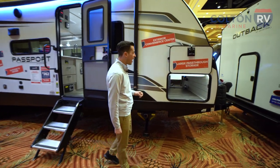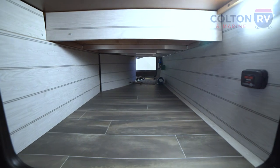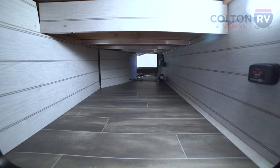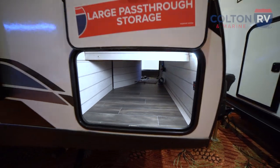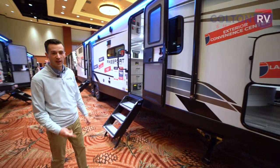The first thing we're going to see on the outside is this awesome pass-through storage. Plenty of room to keep all of your gear, everything you don't want inside the trailer, right in there. And on the opposite side, we have an exterior convenience center, which will have all your water hookups, your electric, your cable, everything like that.